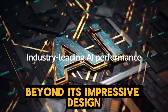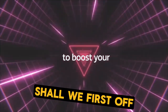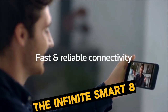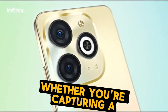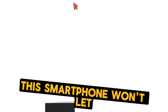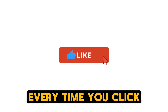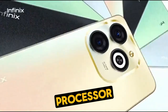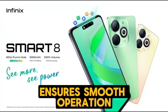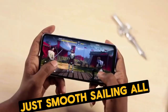Beyond its impressive design, the Infinix Smart 8 packs a punch when it comes to its specifications. The device is equipped with a robust camera system that ensures each snapshot is crystal clear. Whether you're capturing a picturesque landscape, a bustling cityscape, or a cherished moment with loved ones, this smartphone won't let you down. Its primary camera, coupled with an AI lens, guarantees stunning photos every time you click. At the heart of the device is an impressive processor — a powerhouse that ensures smooth operation whether you're scrolling through social media, playing games, or multitasking. No lag, no jitters, just smooth sailing all the way.